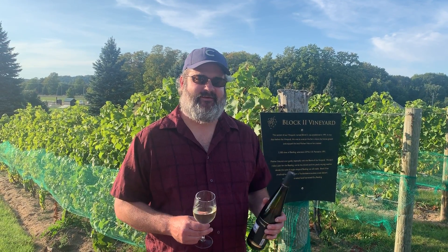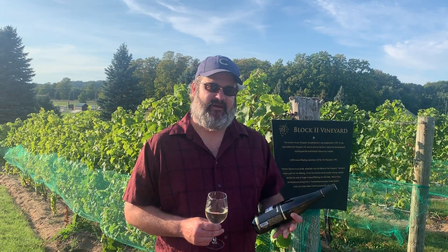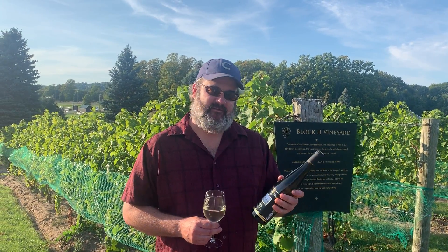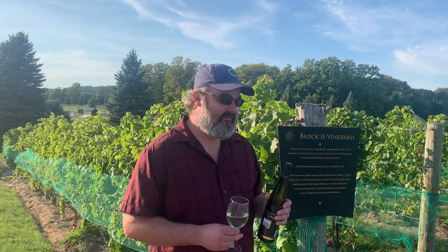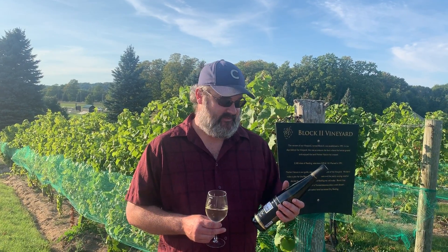Hello, I'm Brian Ulbrich. I have the great fortune to be able to make wines at Bowers Harbor Vineyards. I was asked about my favorites, and this Block II right here behind me is one of my favorite spots on Old Mission, and on BHV in particular.